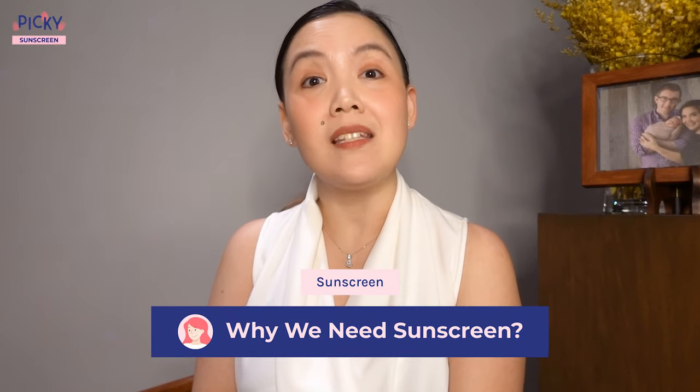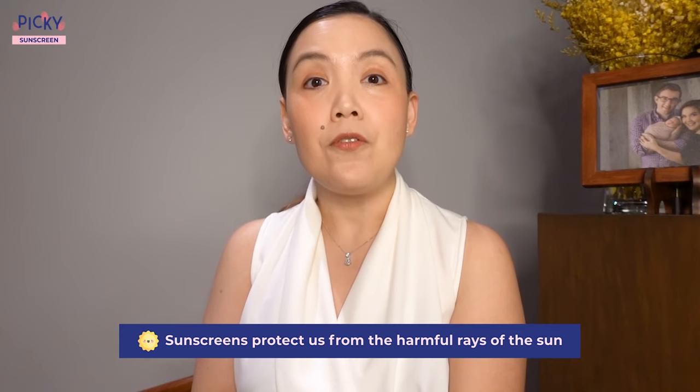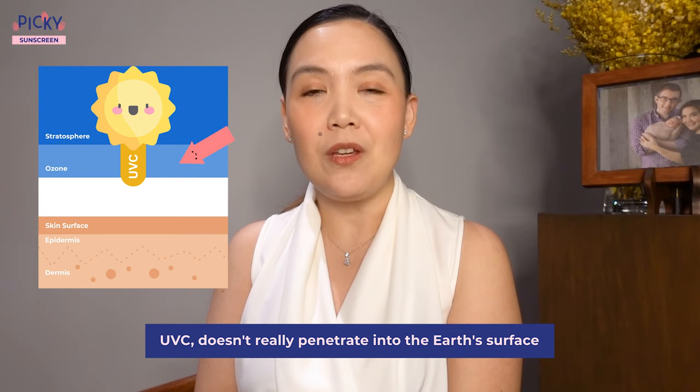Let's start the discussion by talking about why we need sunscreens in the first place. Sunscreens protect us from the harmful rays of the sun, particularly ultraviolet radiation. There are actually three types of ultraviolet radiation: UVA, UVB, and UVC. UVC, thanks to the ozone layer, doesn't really penetrate into the earth's surface, so the focus is on UVA and UVB protection.